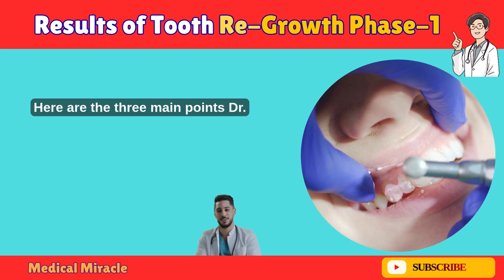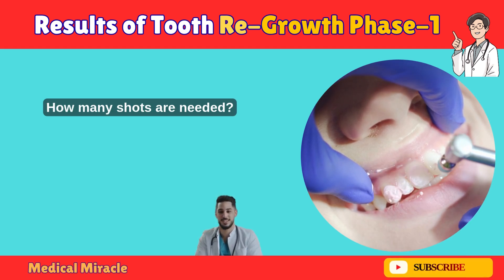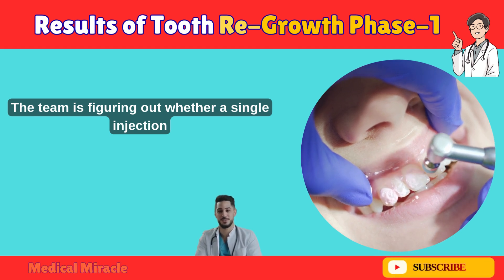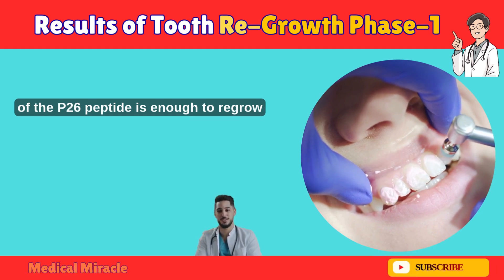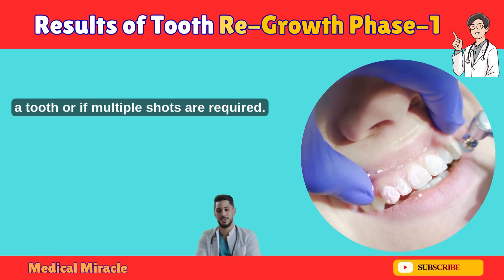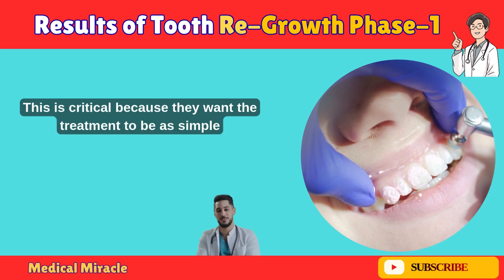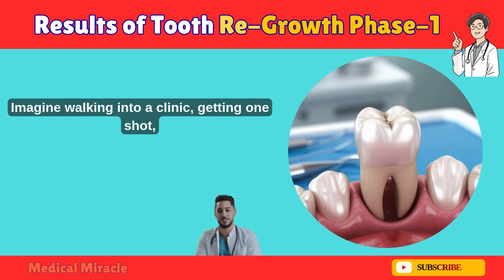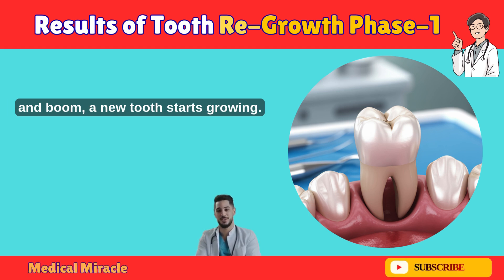Here are the three main points Dr. Takahashi emphasized. First: how many shots are needed? The team is figuring out whether a single injection of the P26 peptide is enough to regrow a tooth, or if multiple shots are required. This is critical because they want the treatment to be as simple and effective as possible. Imagine walking into a clinic, getting one shot, and boom — a new tooth starts growing.